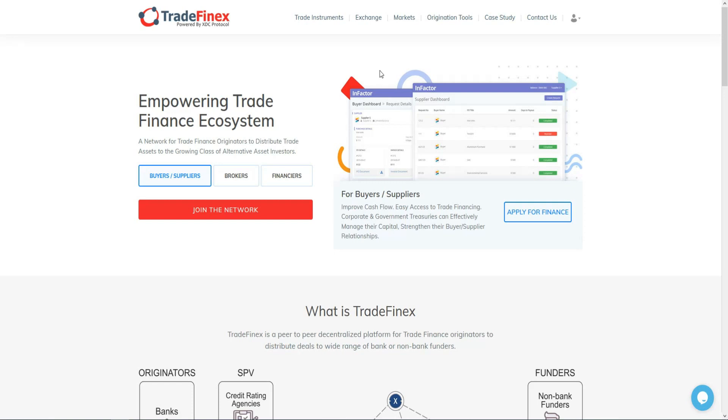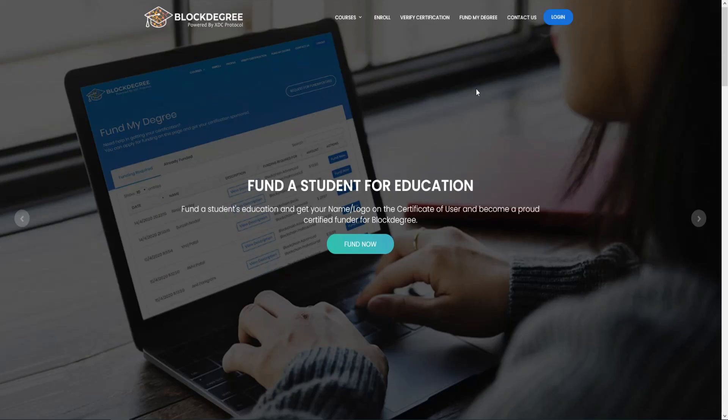TradeFinex allows businesses to distribute their finance requirements to banks or non-bank funding sources using a common distribution standard. There is also BlockEd, a decentralized app on the XDC network — a peer-to-peer online education tool that lets students or anyone interested learn new skills fully online.